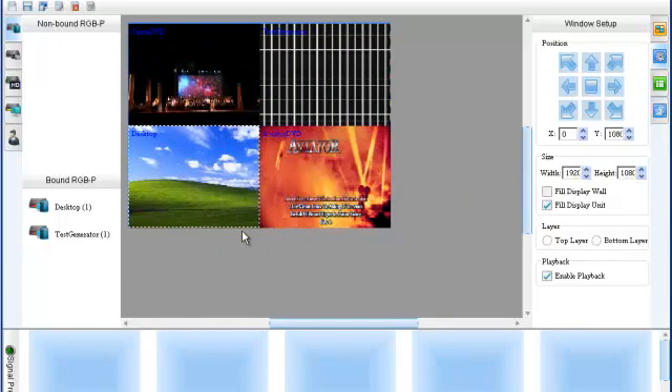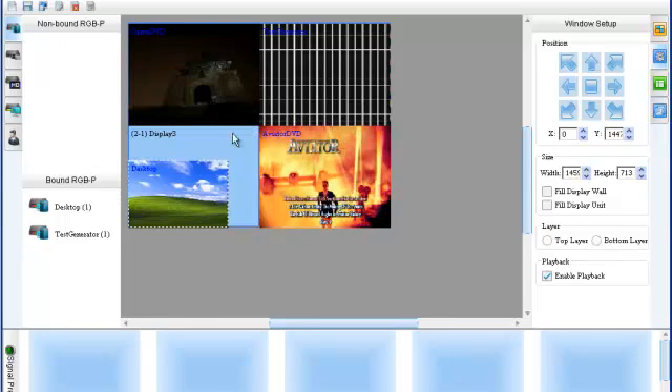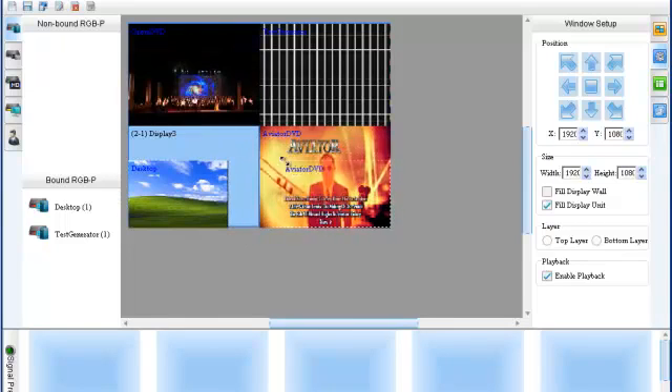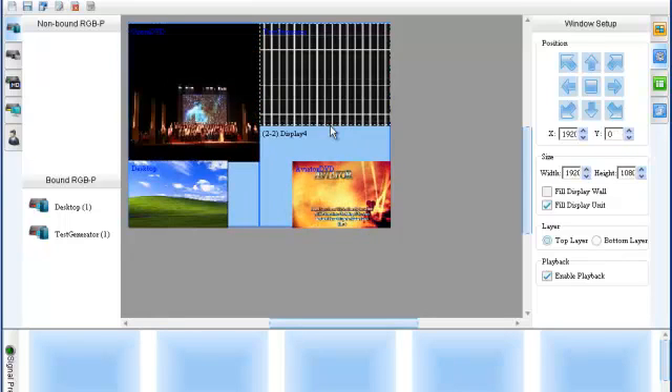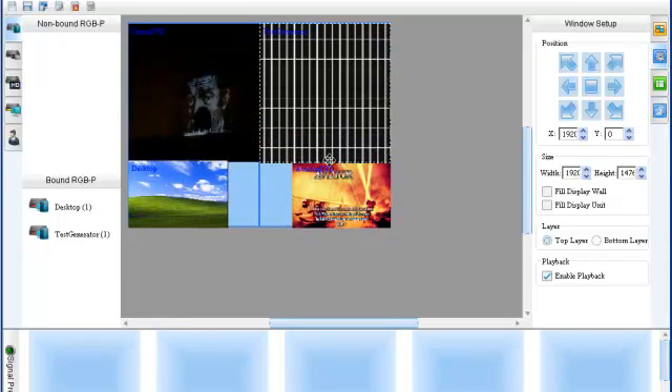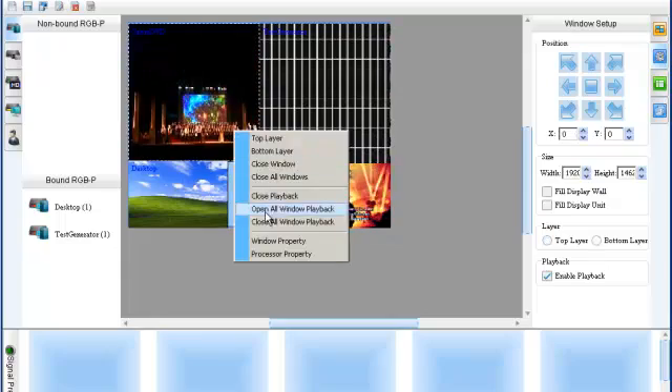You can manipulate video windows in a variety of ways, either by using what you see is what you get controls, numeric XY control for pixel perfect precision, or use presets to have video windows fill individual screens or your entire wall.